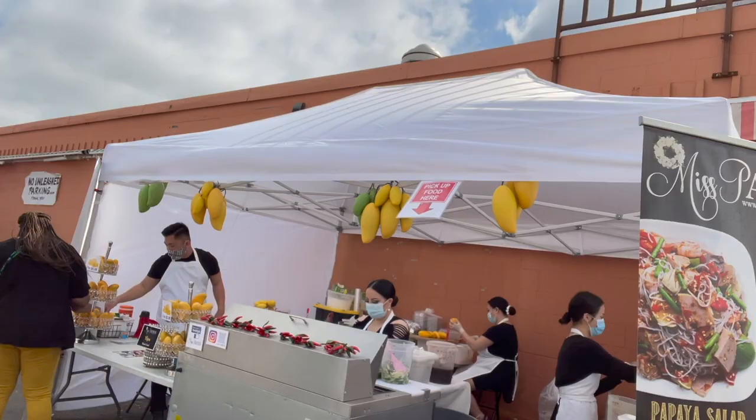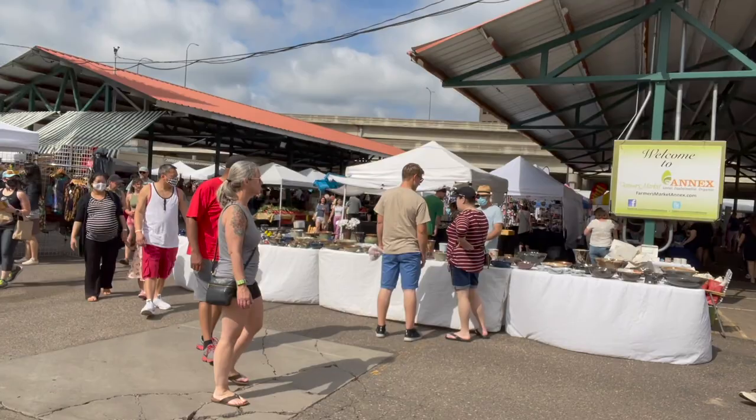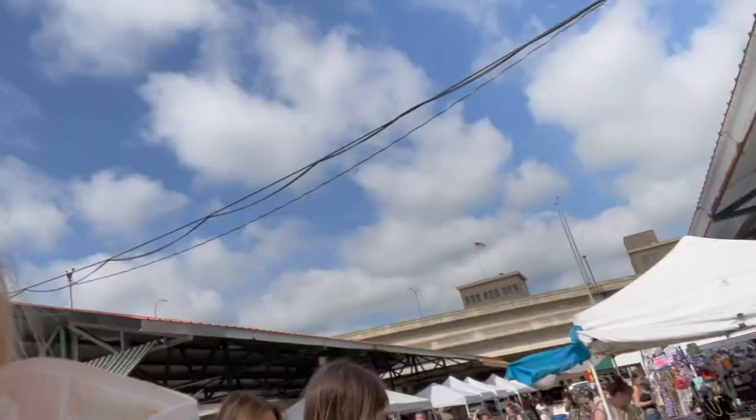And then they have pottery over here. I love pottery. I love these cups — for coffee in the morning. These cups are to die for. Look at these cups. Little vases are very cool, and they have little tea cups and coffee cups. Lots of fun stuff here.